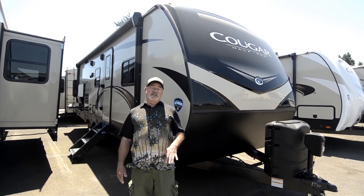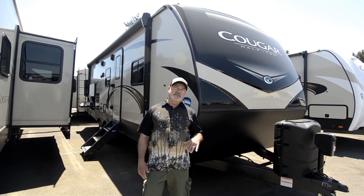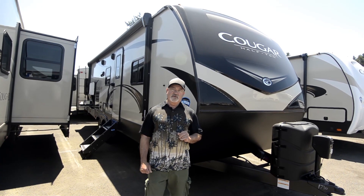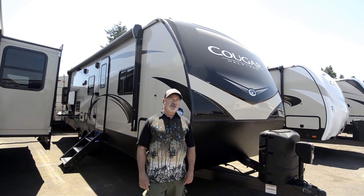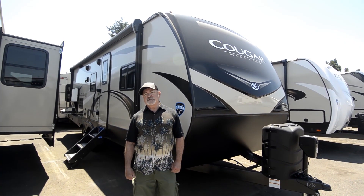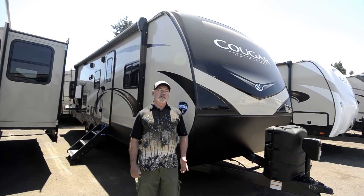This is not going to be the lowest price unit you might look at because it's not entry-level quality. This is a higher quality unit and I'm going to try to cover some things that will tell you why this would be a better trailer, especially if you're looking for something you can use year-round. I may miss a few things, so give me a call at 541-510-1017. That's my direct line.